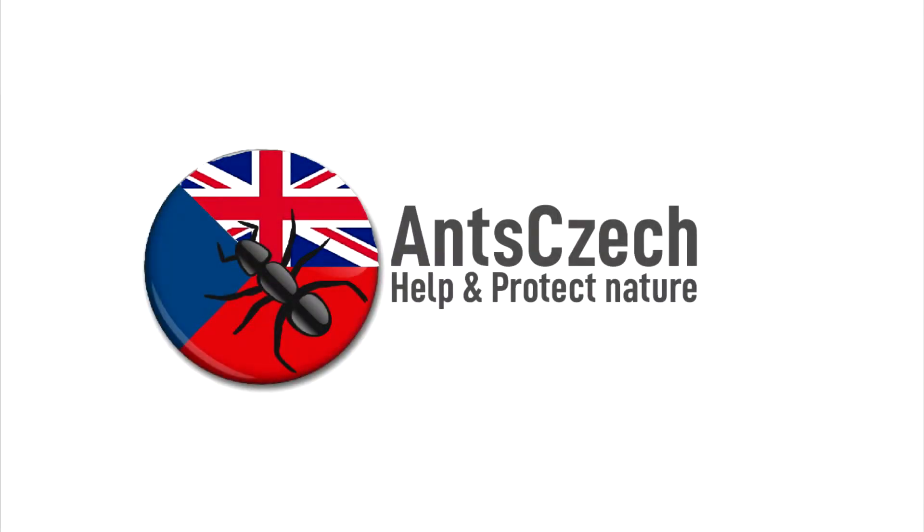What's up guys, Enshek here. In this video, I'll talk about the interesting life of paper wasps and I'll show you how well my colony is doing.